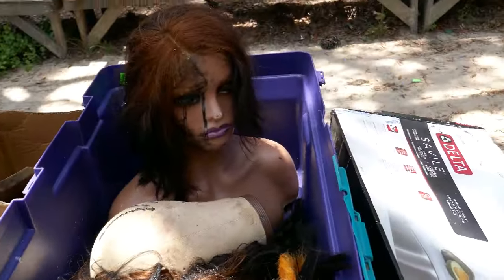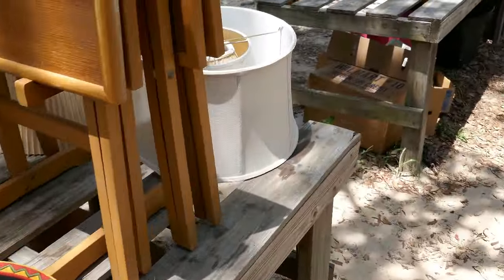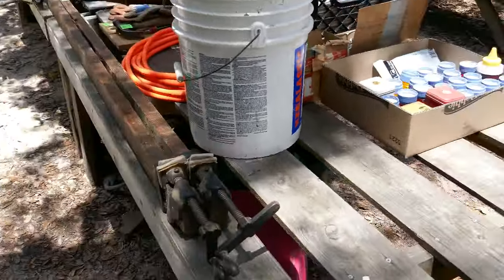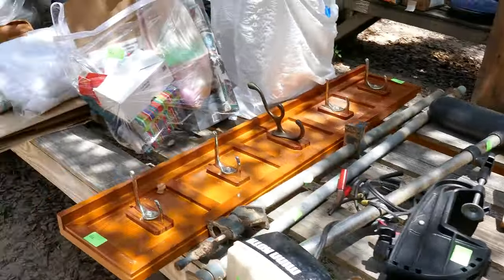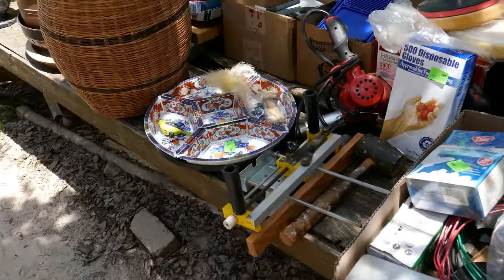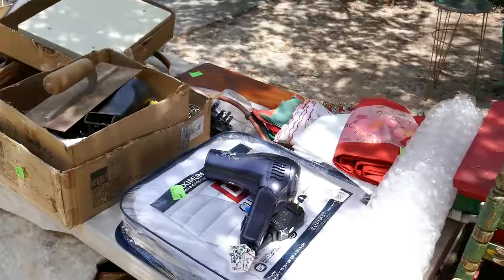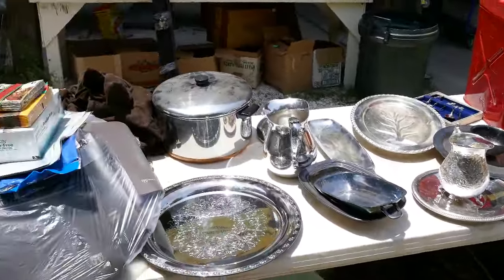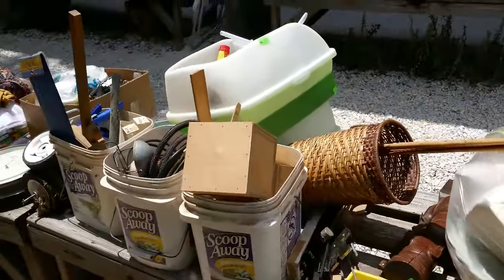We also have household items including some nice hand-knitted and hand-loomed pieces, a big set of clamps, an Orvis bag, some Tupperware, a nice oriental chip set, various pots and pans, hardware, power cord, a nice little hand chase picture, and a dado blade with more woodworking tools.